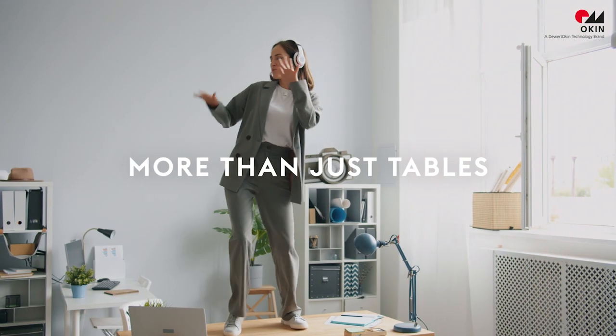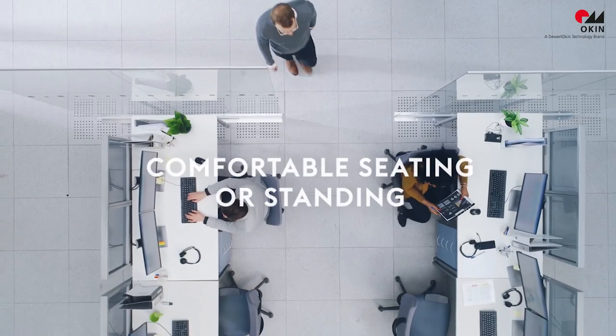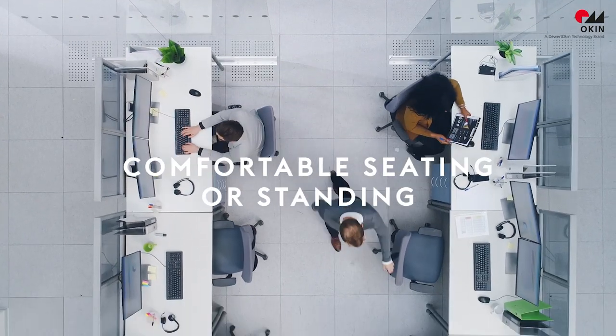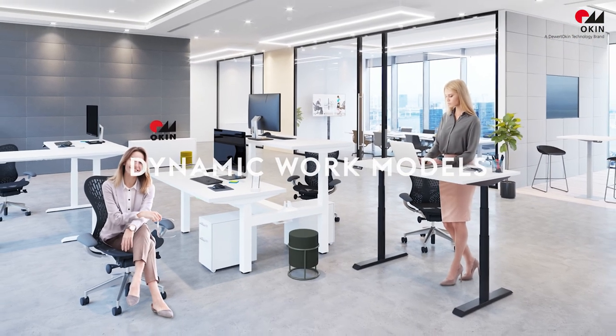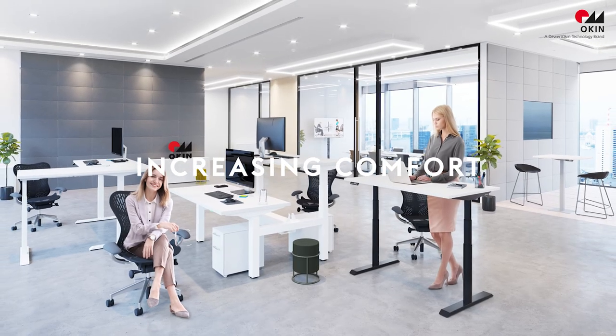Office desks are more than just plain tables. Modern office tables provide comfortable seating or standing options. Height adjustable desks enable dynamic work models, increasing physical comfort and promoting connectivity.